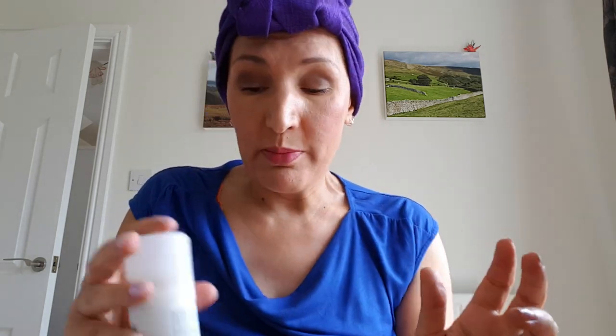I also have this, which the wonderful girls at Stripes Beauty in Worcester gave to me — it's rose water, which I put in the fridge before I go to hospital and use when I'm there. I get hot flushes especially because of the treatment I'm on, and this is literally just rose water so I can spritz it on the back of my neck or on my face to cool down. Really nice.